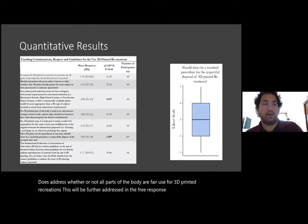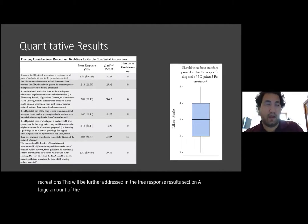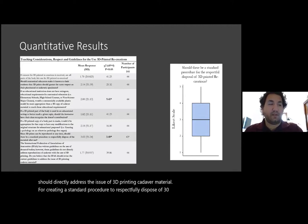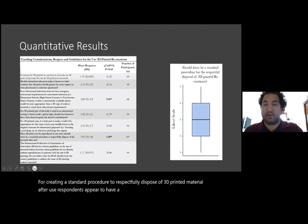A large amount of the respondents also found that current IFAA guidelines should directly address the issue of 3D printing cadaver material. For creating a standard procedure to respectfully dispose of 3D printed material after use, respondents appear to have a normal distribution of responses.